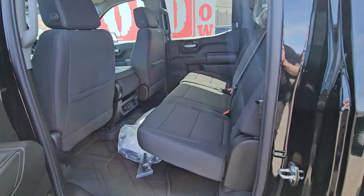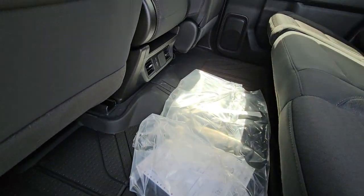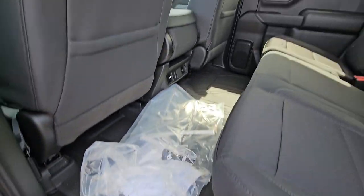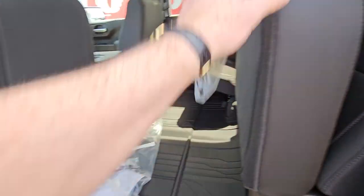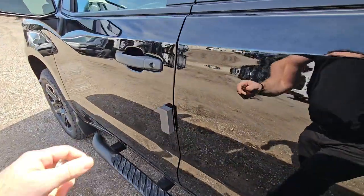Let me show you inside, starting with the back seat. It has full floor liners — it's a carpeted floor under there but you have these awesome floor liners, kind of like WeatherTech but much nicer. There are plug-ins in the back if you have kids or passengers, and fold-up seats so you can have tons of space. Heating vents and air conditioning vents in the back too.